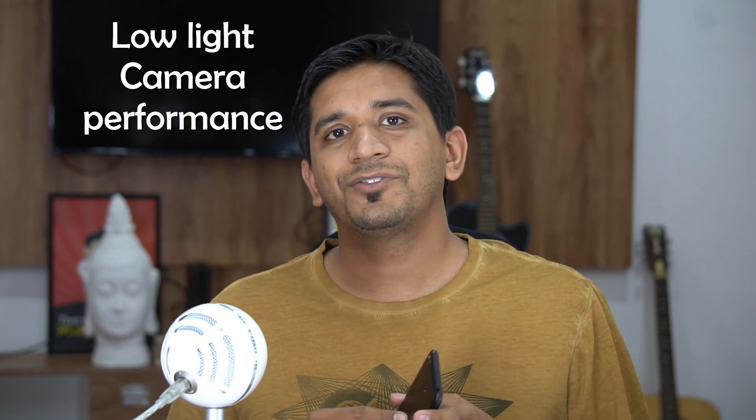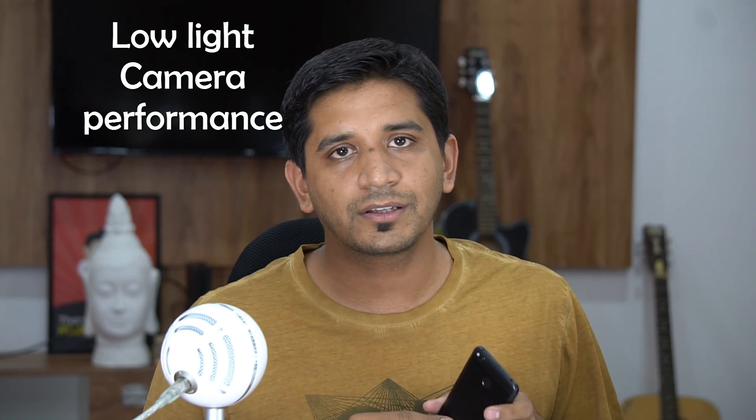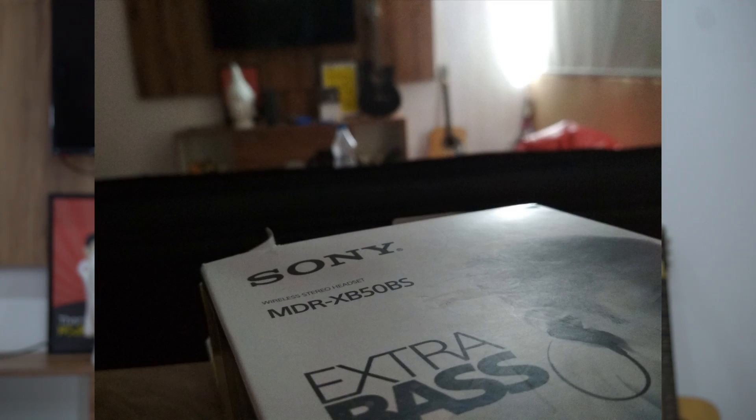Now for the cons. The first is the camera in low light. While the camera is good in bright light, in low light both the rear and front cameras don't perform well. There's a lot of noise if you don't use the flash, and if you do use the flash, natural colors are lost. Even with selfies, if there's no appreciable light, there's a lot of noise and you don't get a proper subject view.